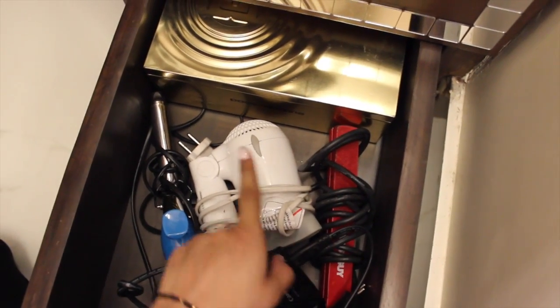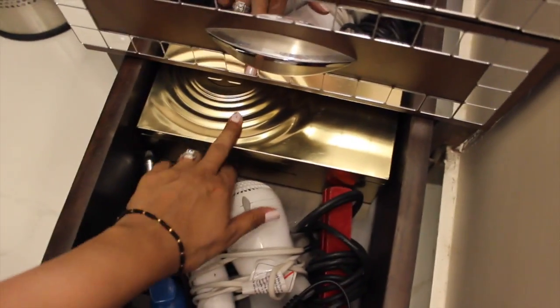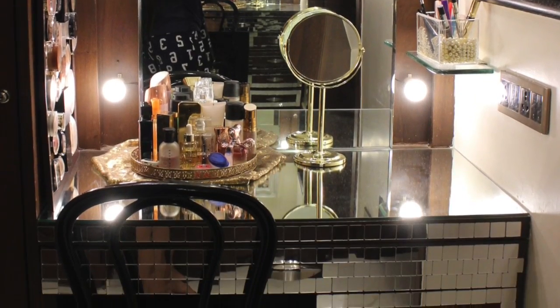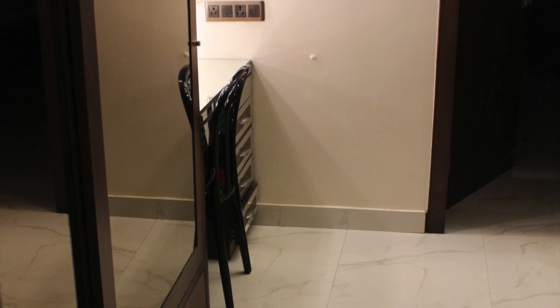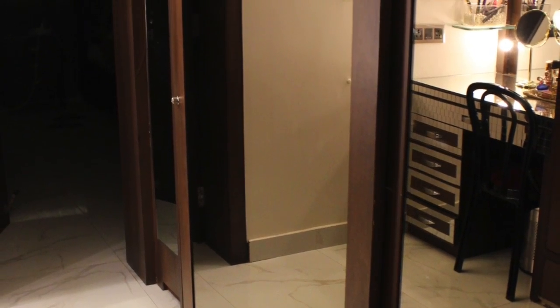This last drawer has all my tools: my straightening iron, my hair dryer, my curling rod, and of course my camera charger. And in here I have some random stuff as well. That wraps up the tour!